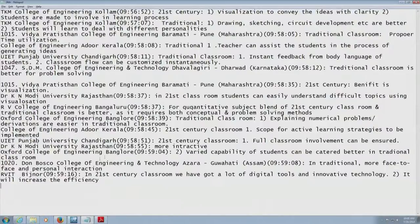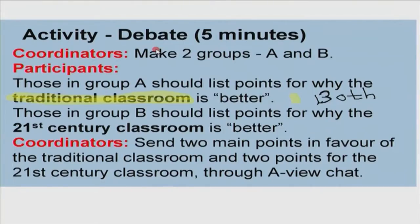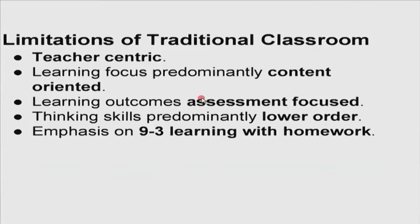Maybe I should clarify: by 21st century classroom it doesn't necessarily mean that the teacher is absent. It simply means that you have put more tools in the hands of the students. It doesn't mean we exclude the teacher entirely. A good point raised by my colleague here — she says some of you may be thinking about distance learning where the teacher could be absent. To emphasize: 21st century classroom doesn't necessarily mean removing the teacher from the equation. It simply means putting more tools into the hands of our students and teachers using more technologies to reach out to students.